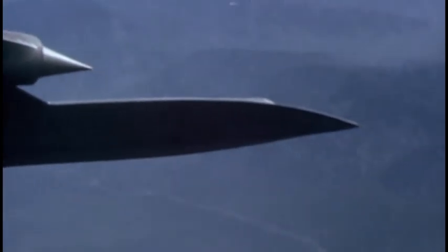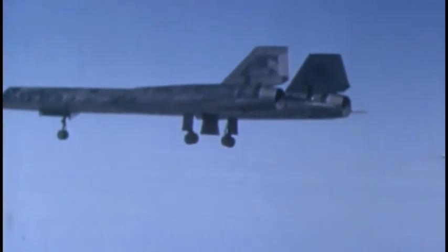It achieved a mind-boggling speed of Mach 3.29 — that's 2,718 mph — and cruised at an astounding altitude of 90,000 feet.